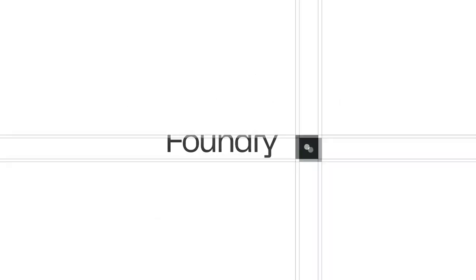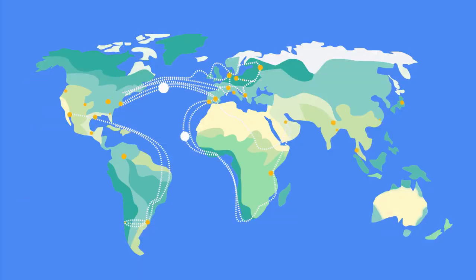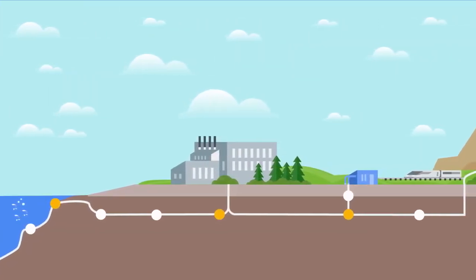Palantir is partnering with Google Cloud on three key fronts. First, delivering its Foundry platform for enterprise data management on Google Cloud. Customers will be able to quickly and easily deploy Foundry and take advantage of its features, while also benefiting from Google Cloud's global, scalable, trusted, and sustainable infrastructure. They can also deploy Foundry directly from the Google Cloud marketplace.